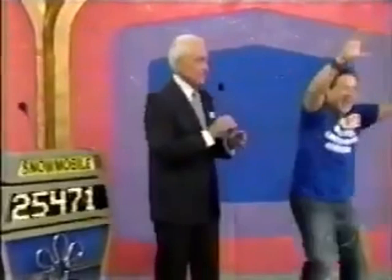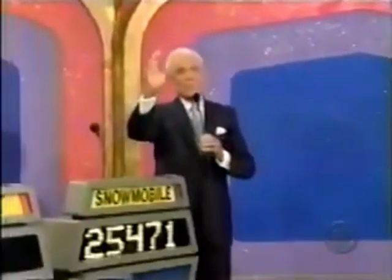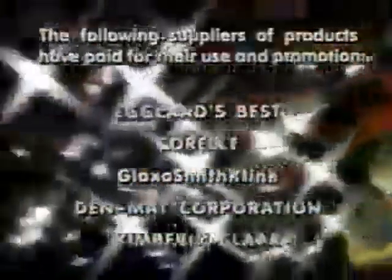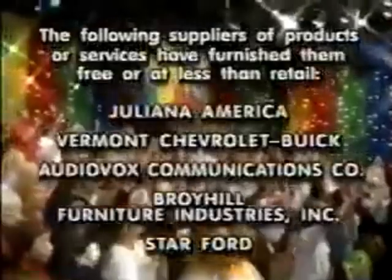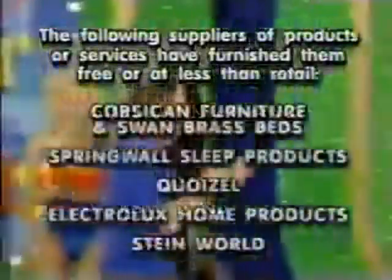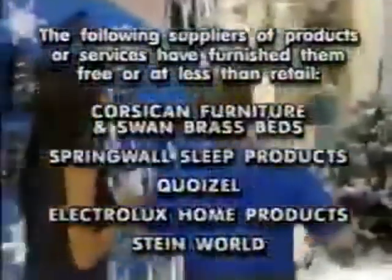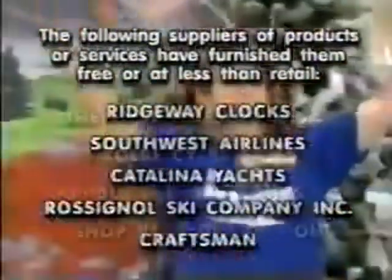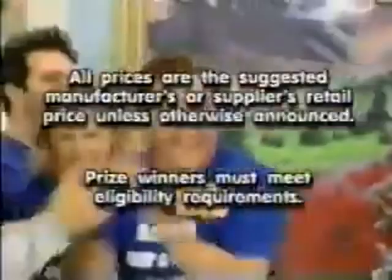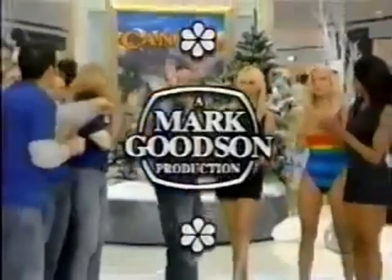And here come all the rocket scientists! Bob Barker reminding you: help control the pet population — have your pet spayed or neutered. Goodbye, everybody. Thank you. This is Burton Richardson speaking for The Price is Right, a Mark Goodson television production.